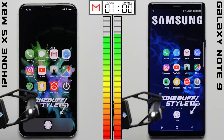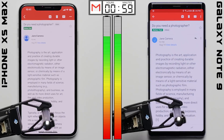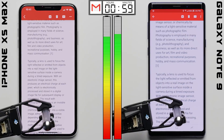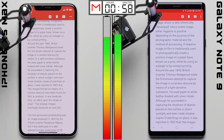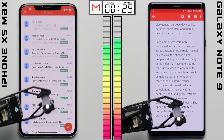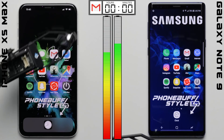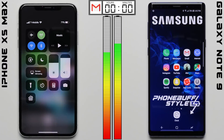Moving on to the email test, we're opening the same set of emails on each phone and scrolling through each opened email a few times before returning to the inbox and repeating the task. The email apps on each phone are fresh, so each email is being loaded for the first time to best simulate how you read emails in real life. After one hour, the Note 9's battery is at 78%, increasing its lead over the iPhone which fell down to 71% — a pretty significant difference just three tests in.